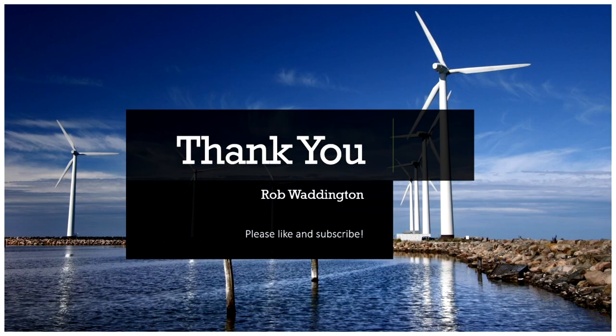So thank you for watching. I hope you found this helpful. I'm considering making more of these as I've enjoyed making this one, so please like the video if you've enjoyed it.